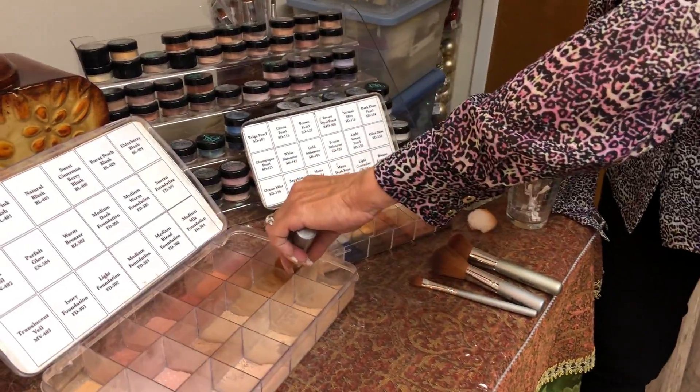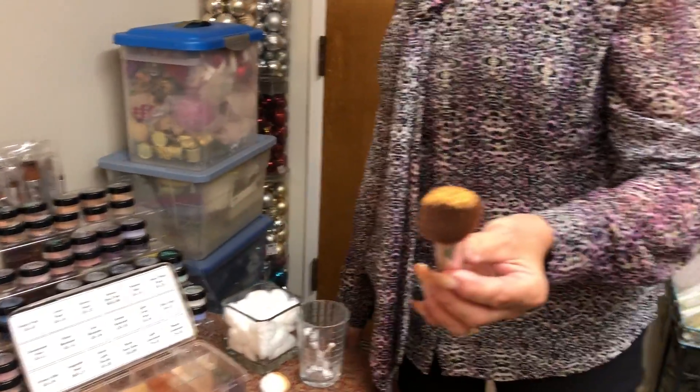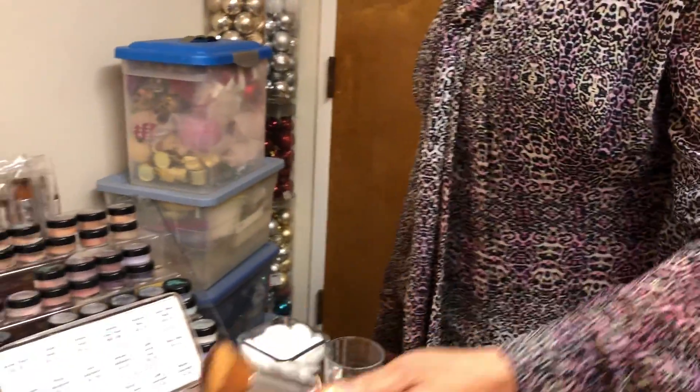The first thing we're going to do is use the flat top brush — this is the foundation brush. The thing I like about flat top brushes is they hold the powder in the brush. When you're using all powder products it's a little bit different than when you're using liquid, so I'm going to show you how to distribute the powder on the brush and how to apply it.